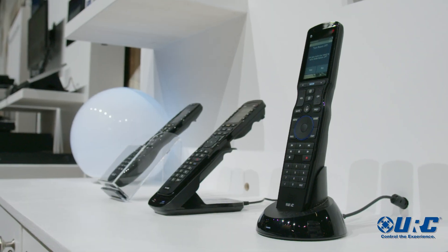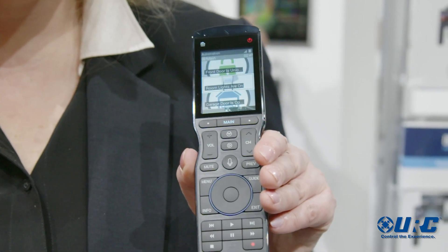What you've got here is the TRC 1480 universal remote control. URC has a 30-year history in remotes so we do remotes really well. What makes this remote special is that it's the first remote control that can control your entire house using built-in Alexa.